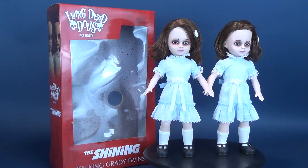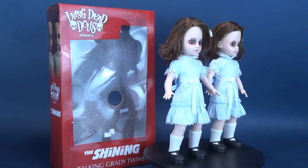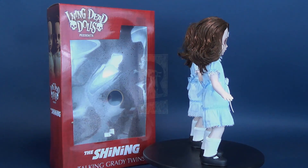Mezco treats us to some twisted sisters. Here's your look at the Living Dead Dolls' The Shining Talking Grady Twins.